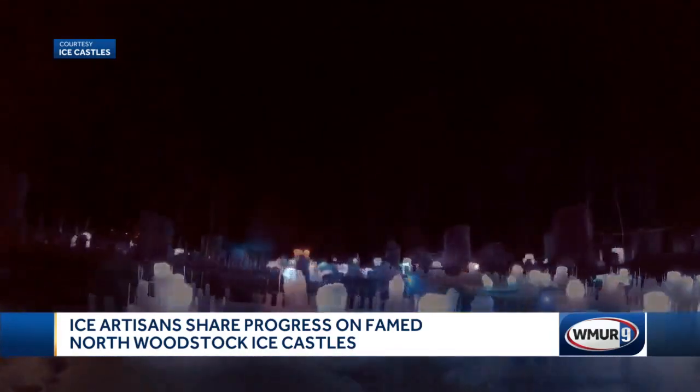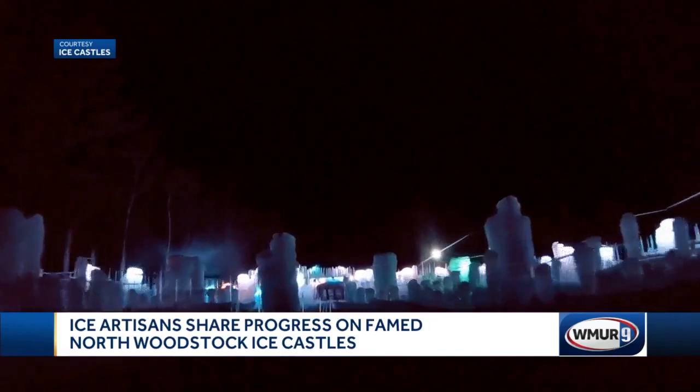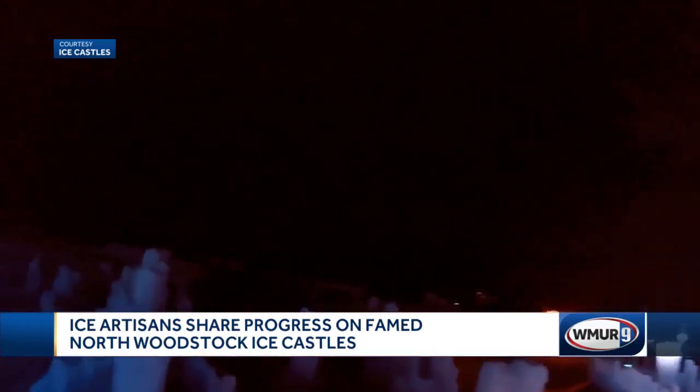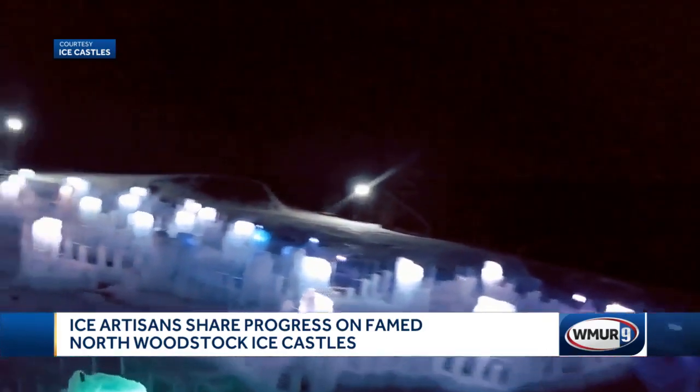This year's castle will also feature horse-drawn sleigh rides and an ice sculpture garden. It's expected to attract tens of thousands of visitors when it opens next month.